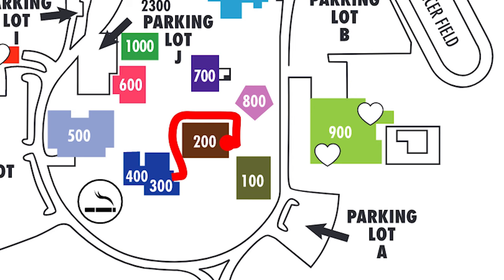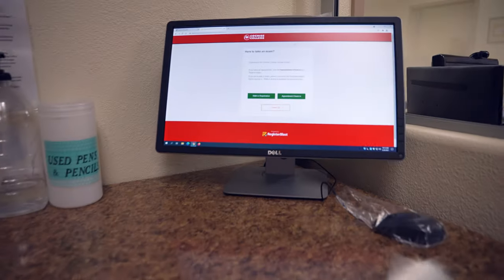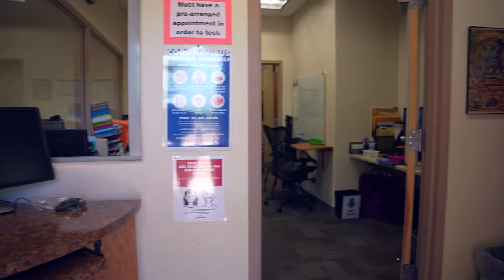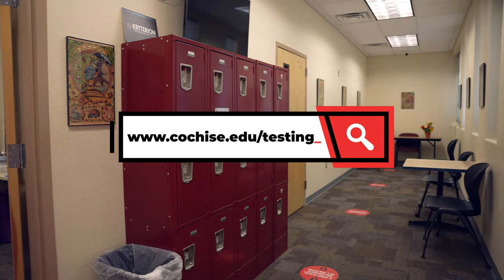Right next door in Building 200 is the Testing Center. This is where you can schedule to take a placement test, a proctor test, or a credit by exam test. To learn more about the Testing Center, please visit www.cochise.edu.